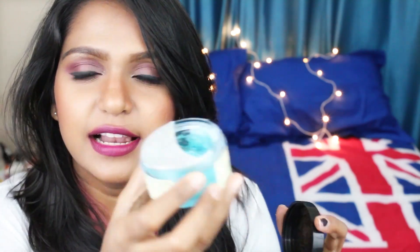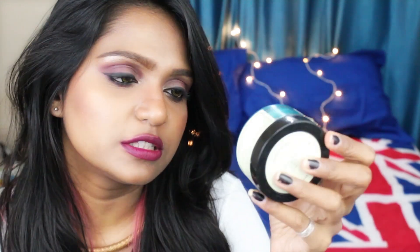Next is this under eye gel from Khadi Natural — I've shown this on my Snapchat, so follow me there if you're not already. I've been loving this — it's a gel, blue in color. When you apply it on a daily basis it firms the skin under your eyes. It feels really cool and relaxing when you apply it. I suggest applying this before you go to sleep. It also helps in reducing dark circles. I love this product — it's 260 rupees for 50 grams.